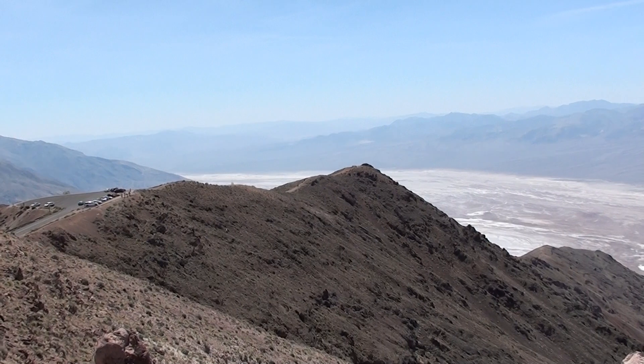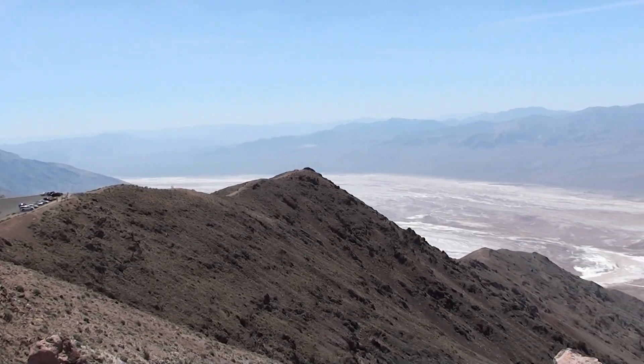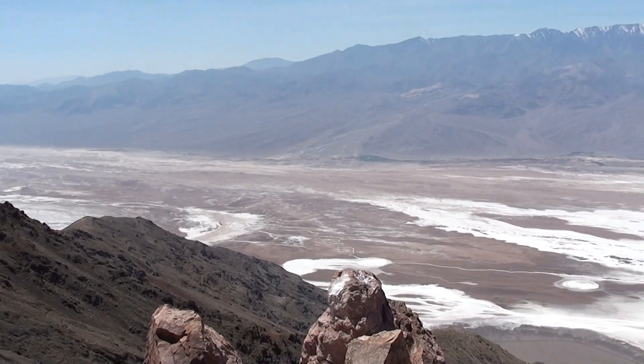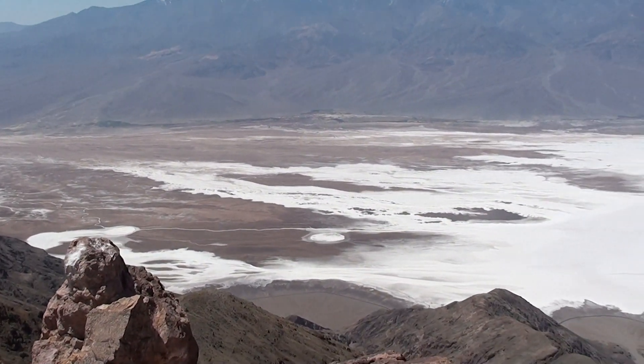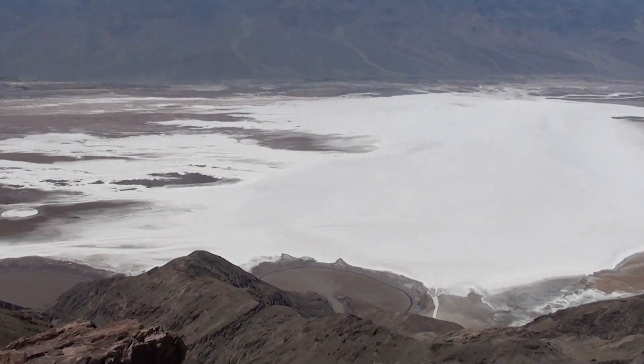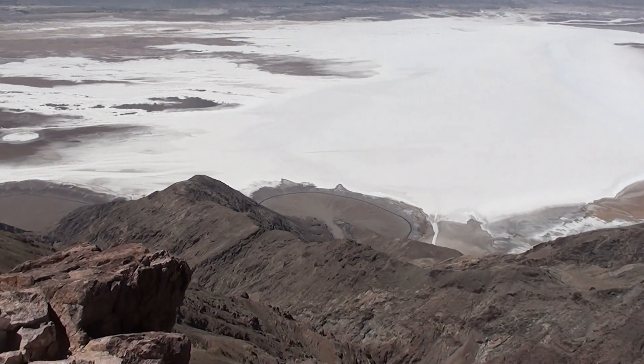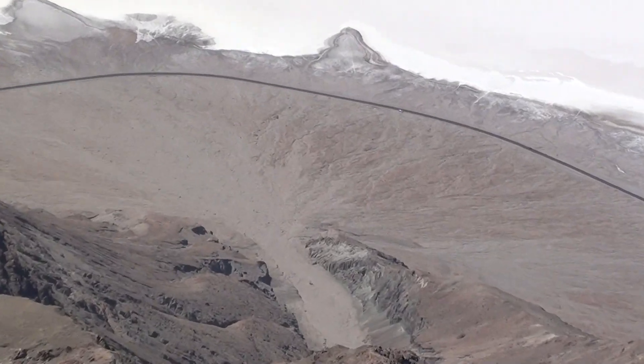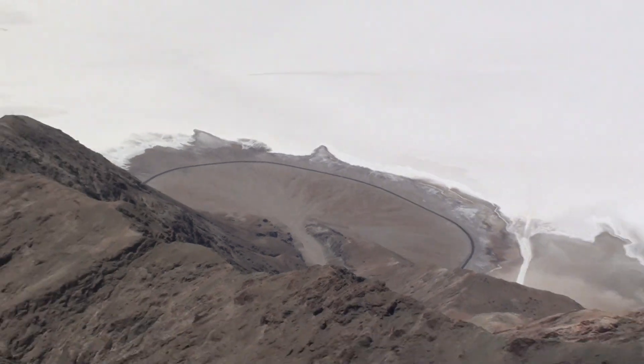I'm quite close to Dante's View in Death Valley National Park. I'm looking out over Badwater Basin, 6,000 feet below me. That is 282 feet below sea level, and you can just see a road down there to show just how high up I am above it.